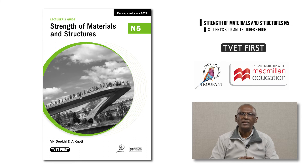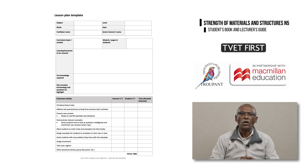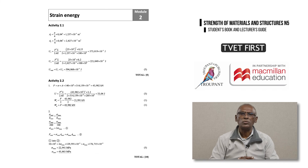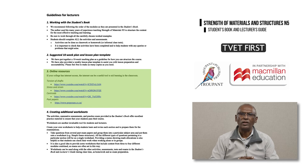The lecturer's guide includes a 10-week suggested teaching plan based on the students book, a photocopiable lesson plan template to save your preparation time, comprehensive answers to all students book activities, and links to useful videos and other online resources to make lectures fun and enriching. Choose the best support available for this curriculum implementation — choose TVET First.